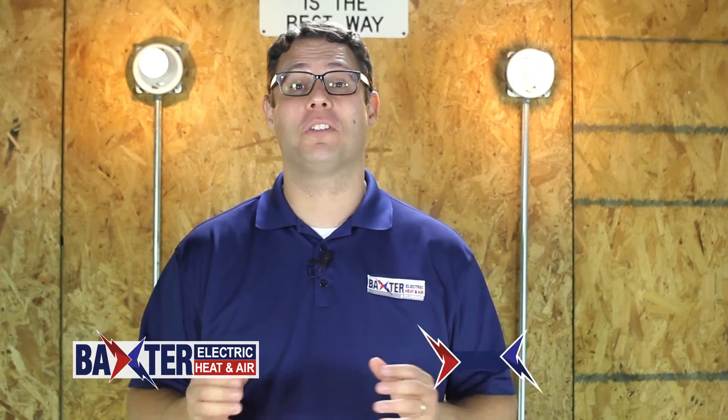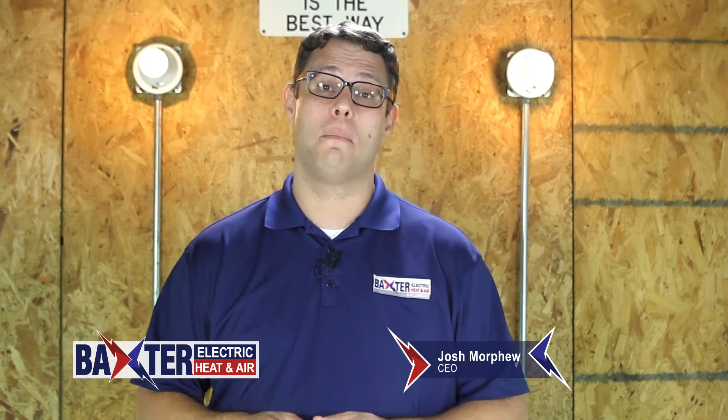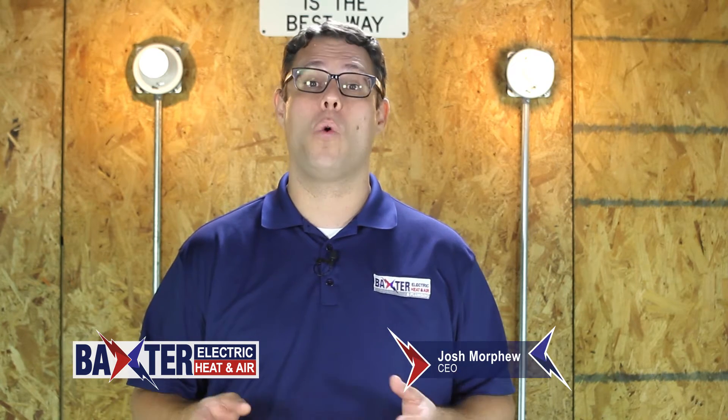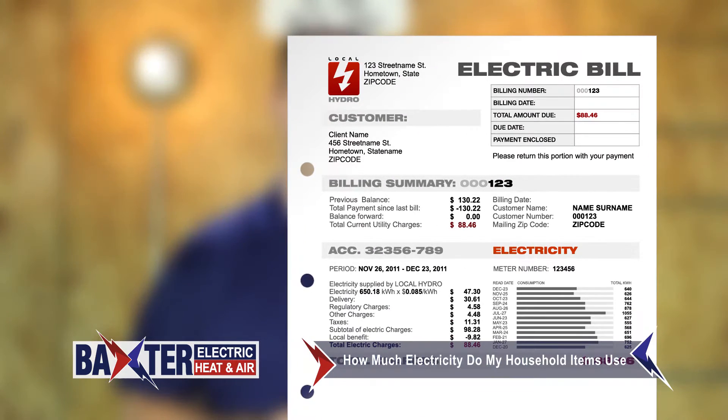How much electricity do my household items use? Well, this is a very difficult question to answer because there are so many different variables from one house to another. For instance, do you have a gas or all-electric home, or does your home use both? If your house is entirely electric, then your electrical bill will be higher than that of a home with gas service.